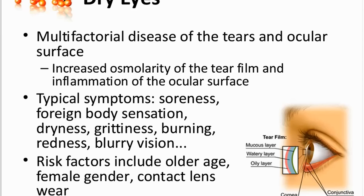The high osmolarity and the inflammation cause symptoms like soreness of eyes, foreign body sensation, dryness, grittiness, burning, and redness. The condition is more common in women and also in older people.